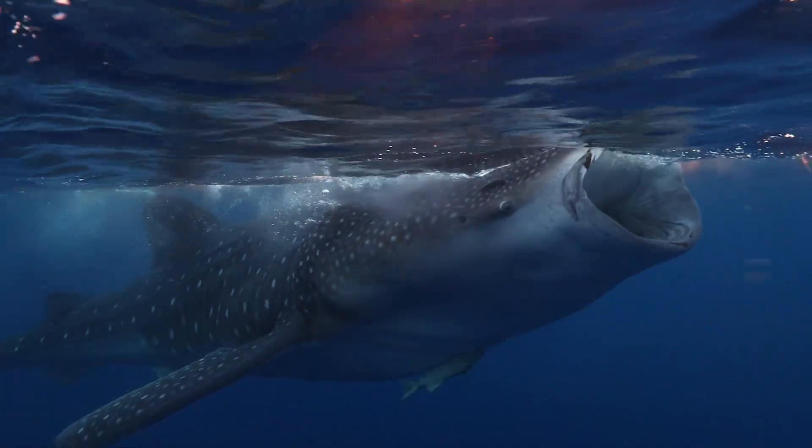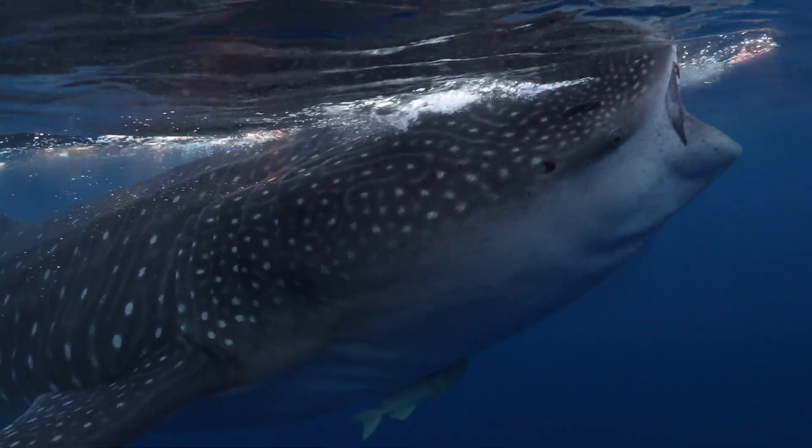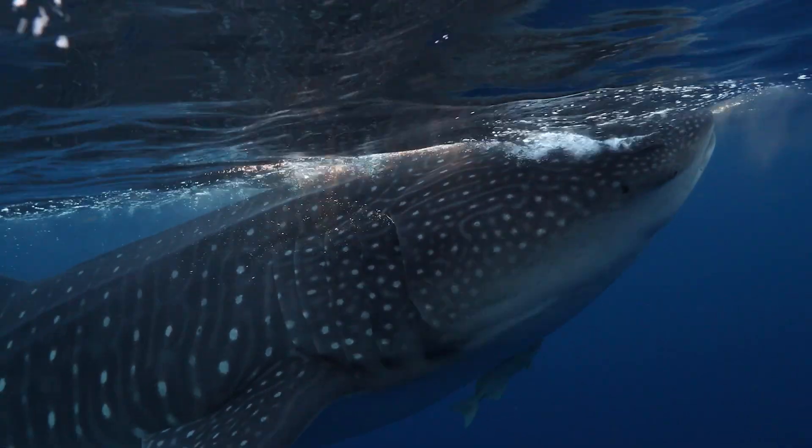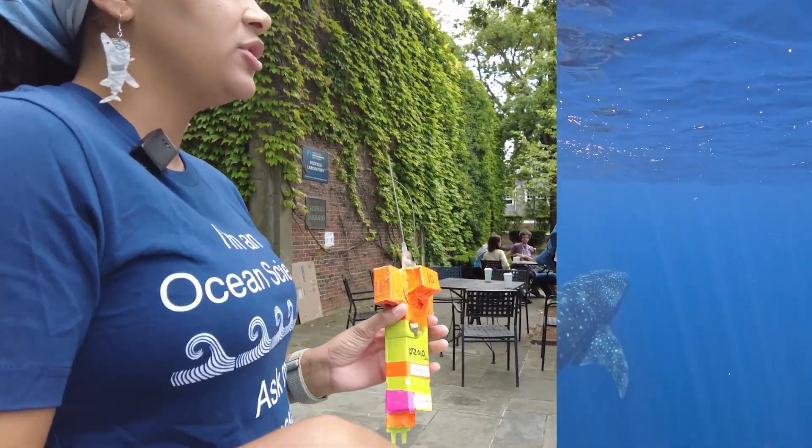We're really excited about finding large adult whale sharks in this region and trying to understand more about those animals that are so hard to study. We go out about a hundred miles off the coast, out to this canyons and seamounts region.